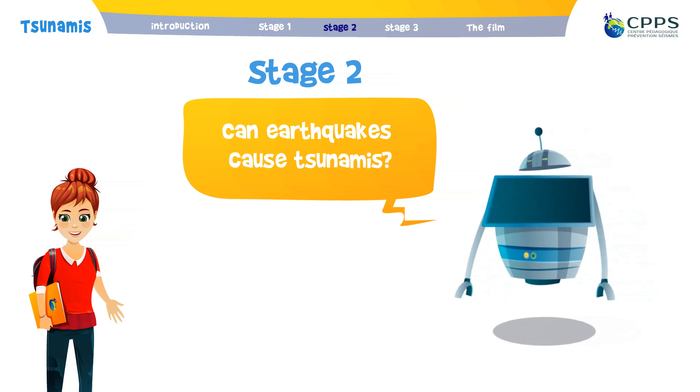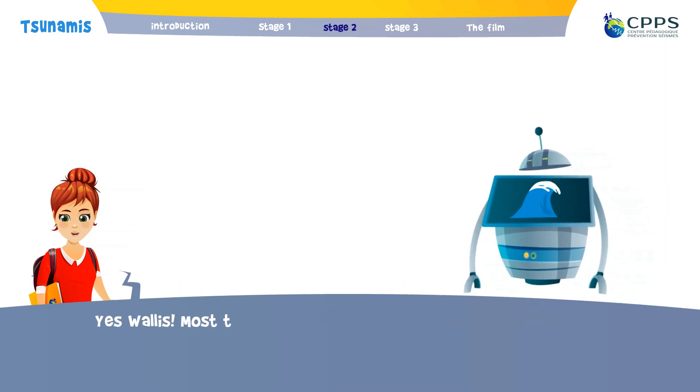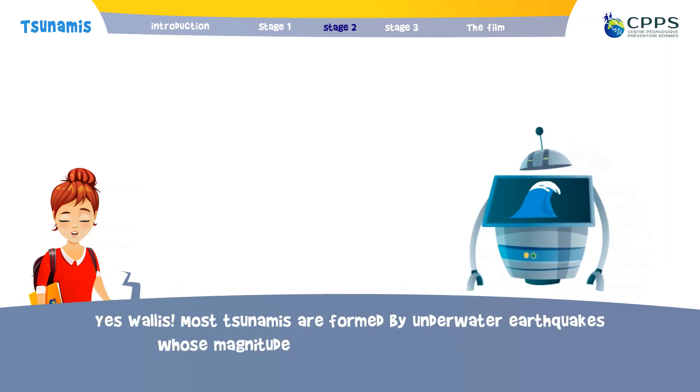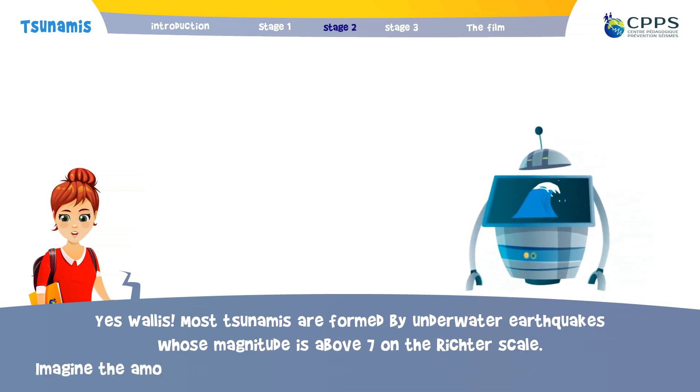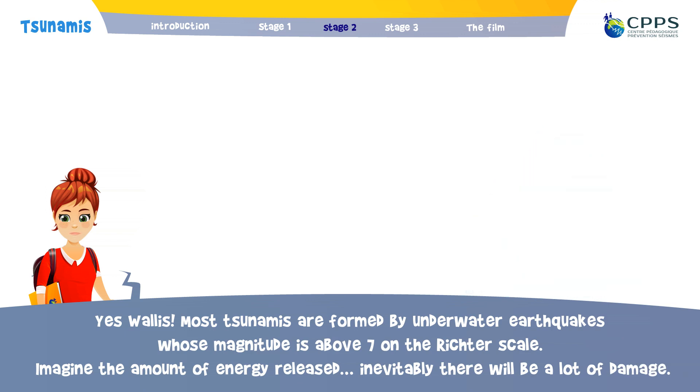The tsunami created significant floods around the lake. Can earthquakes cause tsunamis? Yes. Most tsunamis are formed by underwater earthquakes whose magnitude is above 7 on the Richter scale. Imagine the amount of energy released — inevitably, there will be a lot of damage.